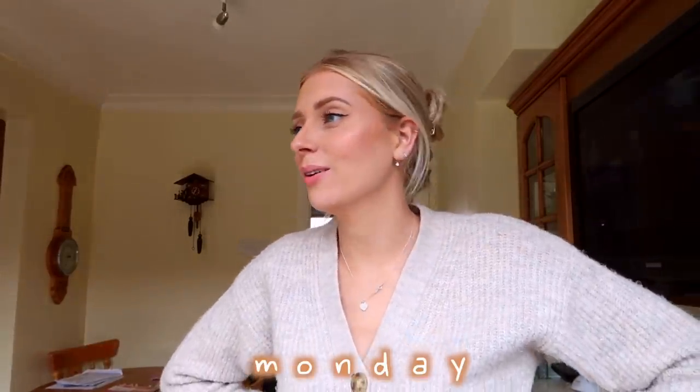Good morning everyone, welcome back to another weekly vlog. It is Monday morning right now. What is Sonny doing? She's on an absolute rampage — she's having a poo. Anyway it's Monday morning, it's actually about lunchtime now. This morning I've been doing loads of little worky bits, loads of loose ends that needed tying. So I'm feeling good today.